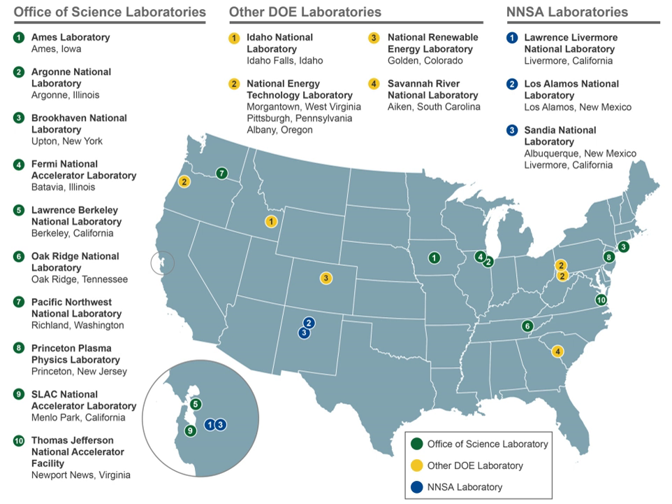The DOE provides more than 40% of the total national funding for physics, chemistry, materials science, and other areas of the physical sciences. Many are locally managed by private companies, while others are managed by academic universities, and as a system they form one of the overarching and far-reaching components in what is known as the Iron Triangle of military, academia, and industry.